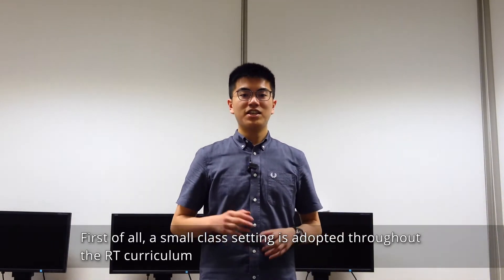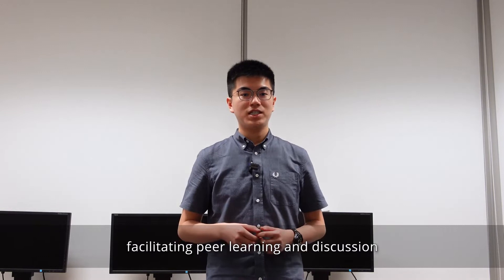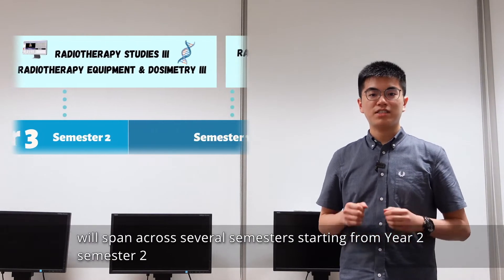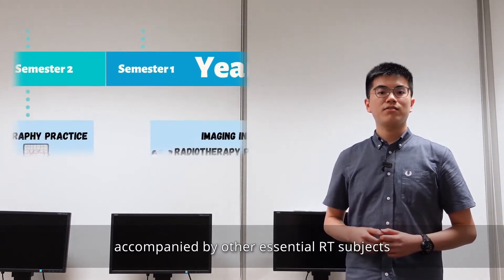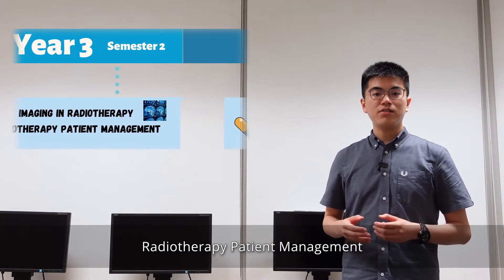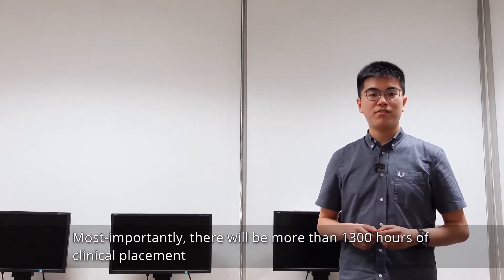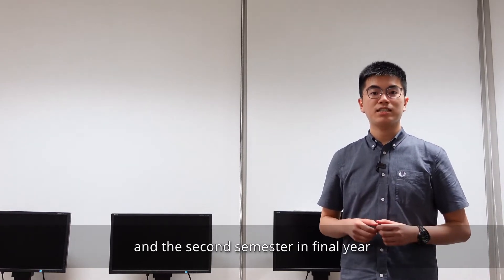First of all, a small class setting is adopted throughout the RT curriculum, facilitating peer learning and discussion. Subjects on radiotherapy studies and radiotherapy equipment and dosimetry will span across several semesters starting from year two semester two, accompanied by other essential RT subjects such as clinical skills in radiography practice, imaging in radiotherapy, radiotherapy patient management, and special cancer therapy. Most importantly, there will be more than 1,300 hours of clinical placement. Students will attend the placement mainly during summer time and the second semester in the final year.